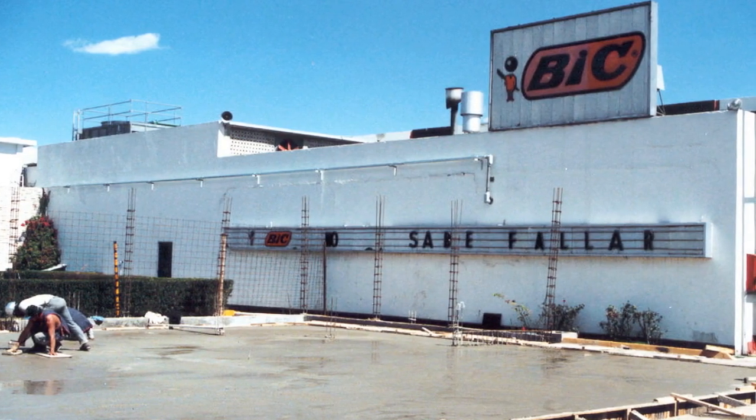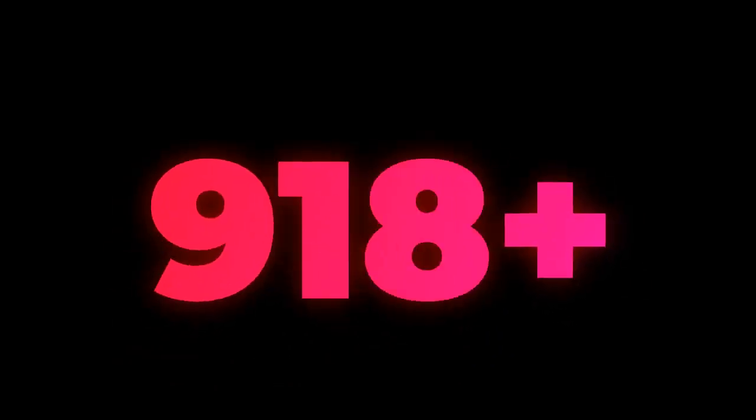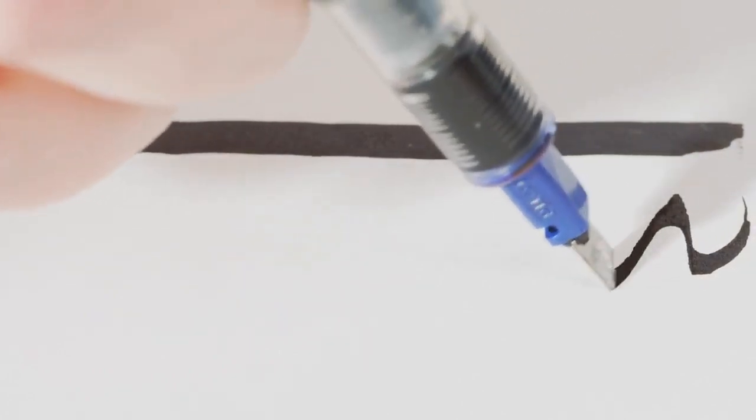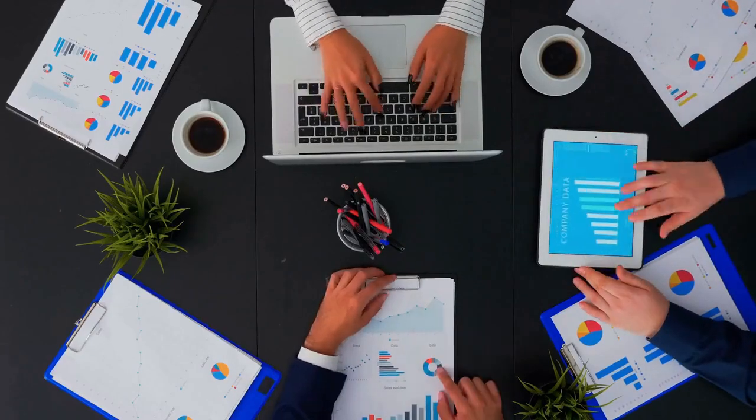We visited the factory to find out how the world's most famous pens are made. It all started when the inventor of the ballpoint pen was not convinced of the usefulness of the fountain pen or pencils when it came to writing quickly.